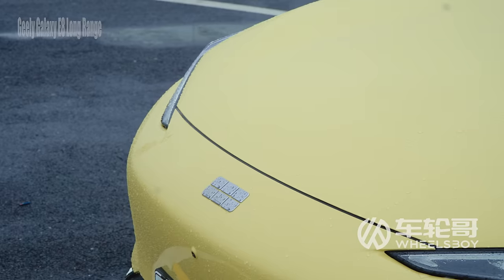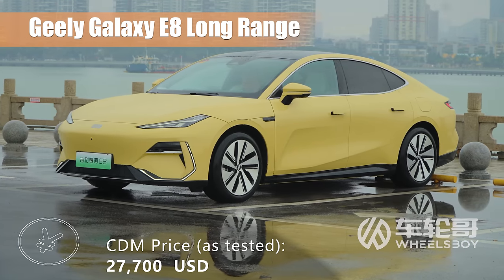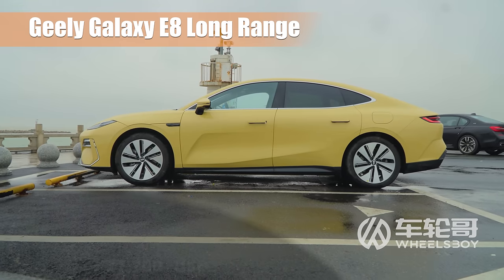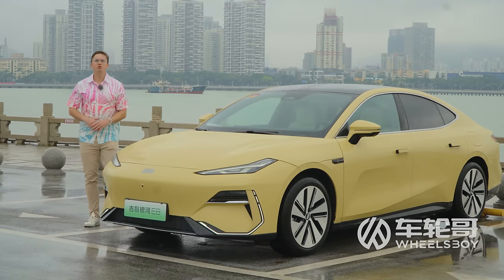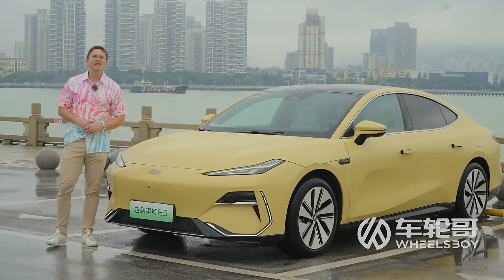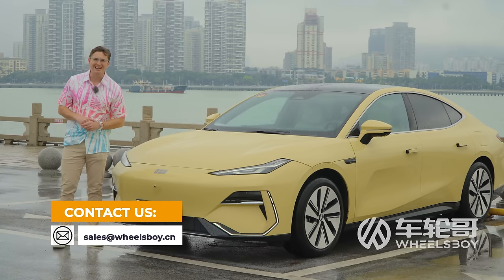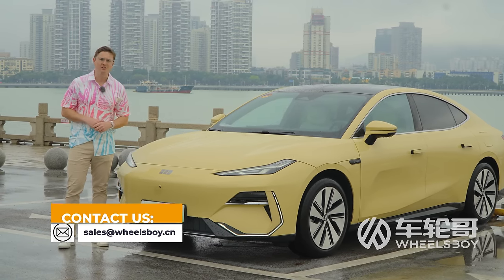Galaxy is an all-new brand from Geely and slots into the mainstream category. Prices for the E8 sedan range from $25,000 to $32,000. If our review has you dreaming of taking a Galaxy E8 across the cosmos, reach out to us via email at sales@wheelsboy.cn — we can connect you with a reliable exporter of Chinese vehicles.